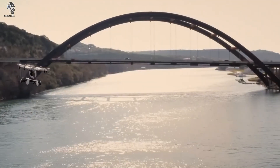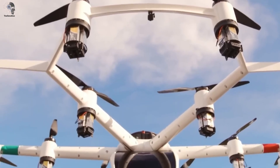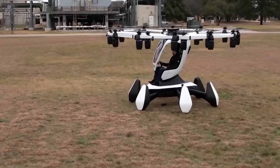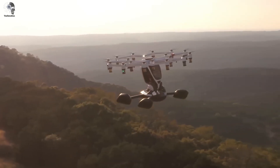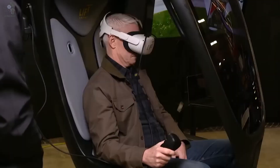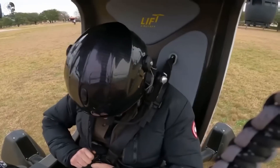Meet Hexa, an 18-rotor electric multicopter from the American company Lift Aircraft. Sounds like something straight out of a sci-fi movie, but they've already raised over $22 million to make it real. At first glance it looks overly complicated, but here's the twist: it's designed so that almost anyone can fly it.